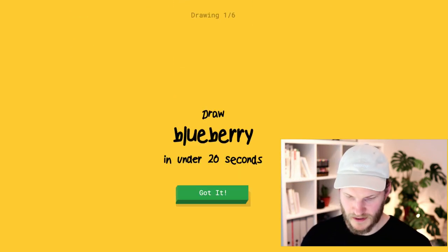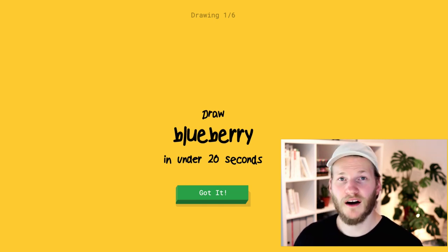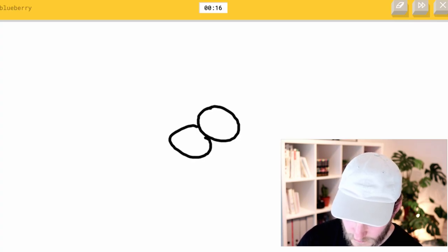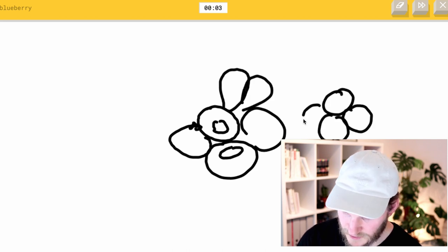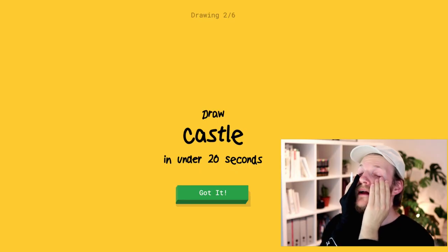A blueberry. Let's draw a blueberry, guys. It looks like grapes and all other fruits, actually, so I don't know — I think this will be pretty hard to guess for Google. I see circle or moon. I see hamburger or snowman or cloud or flying saucer. Okay, I think we have to add the leaves to the blueberry. I see blackberry or grapes. It's so close! Blackberry, grapes — come on. It already said blackberry. Oh, it was so close.